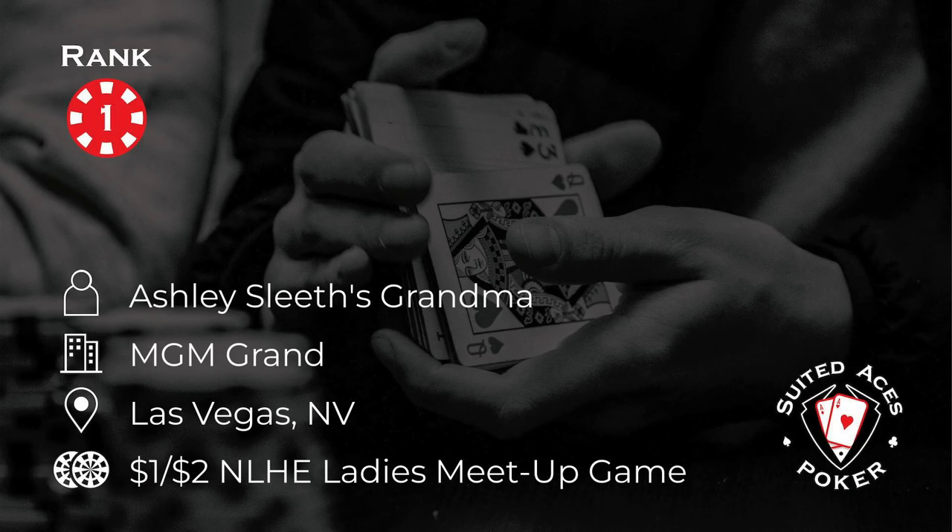Number one this week, everybody — Ashley Sleeth's grandma takes the top spot. That's right, you heard me properly. It is Ashley Sleeth's grandma. She's playing in a one-two ladies-only meetup game at the MGM Grand in Las Vegas. It is well worth clicking on the link to the original video down in the description box. It is an outstandingly put together poker vlog — very, very funny. You remember the first time you took your grandma to play poker, right?